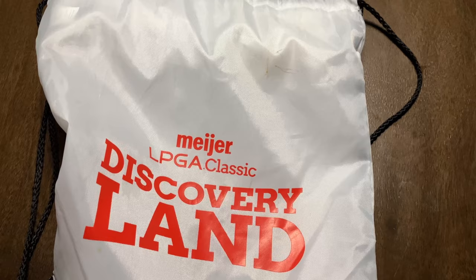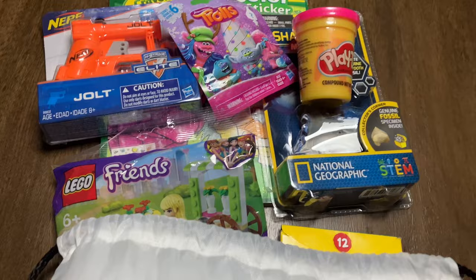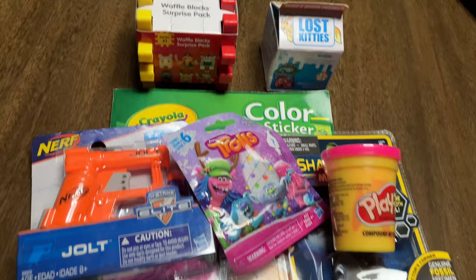On entry, they do have some backpacks with a bunch of giveaways. Here's a sneak peek of what was inside our little giveaway bags: little baby Nerf guns, Legos, Play-Doh, stickers, a coloring book — all kinds of fun little toys and activities.